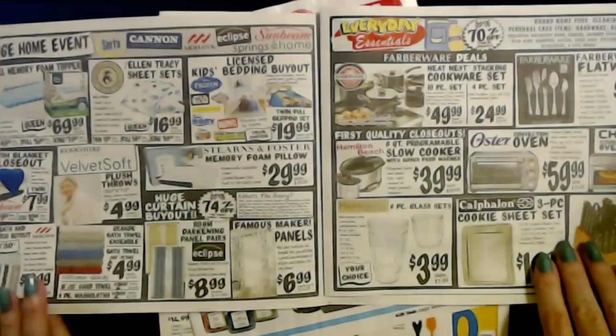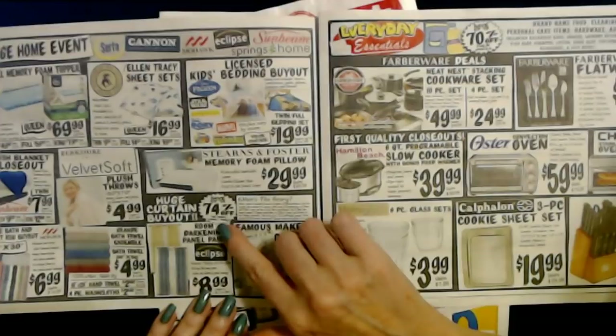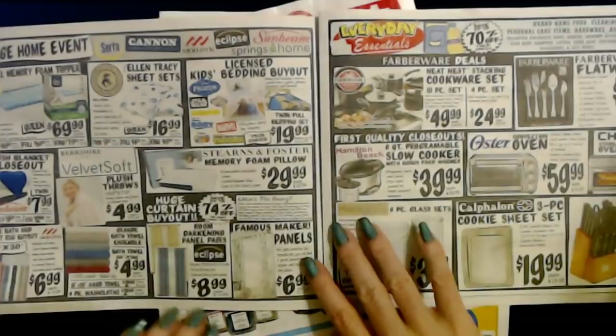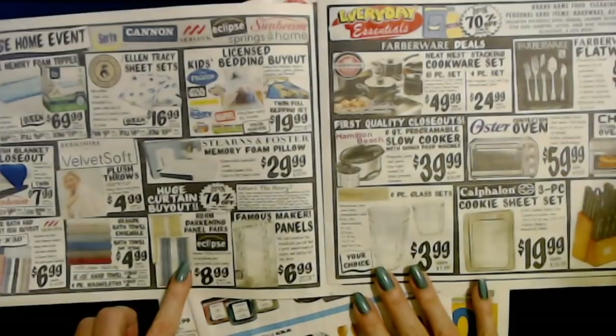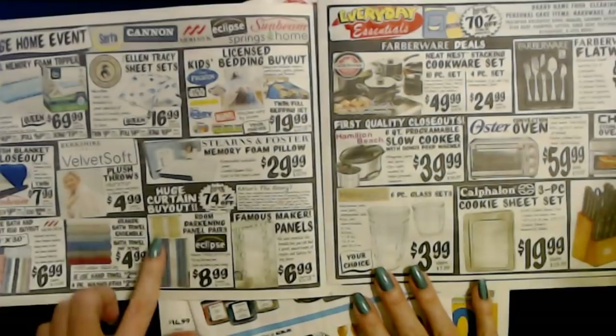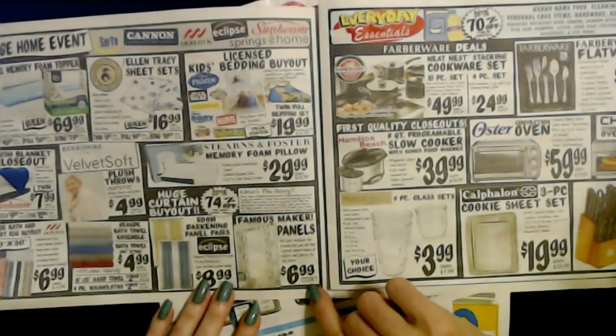I think all of our towels that we use on a regular basis came from there. They also have a huge curtain buyout — save up to 74% off the fancy store's prices. You can get room darkening panel pairs from Eclipse, featured Tyburn and Welton styles, for only $8.99 for a pair. They have famous maker panels too for $6.99 each, regular price up to $29.99.